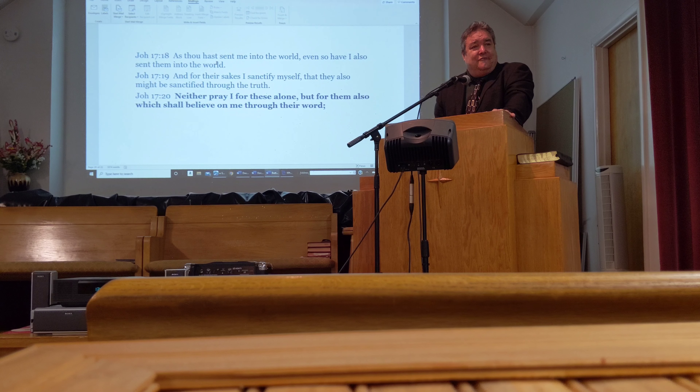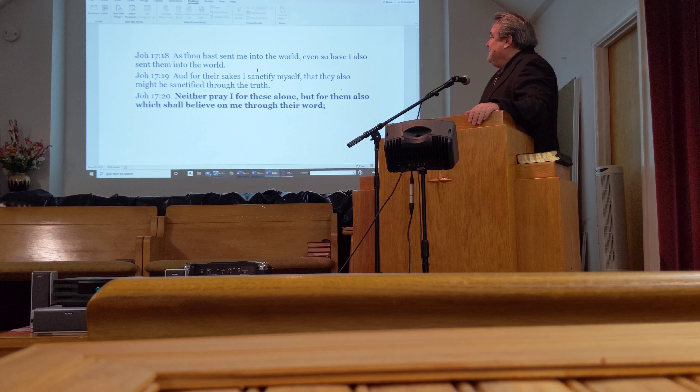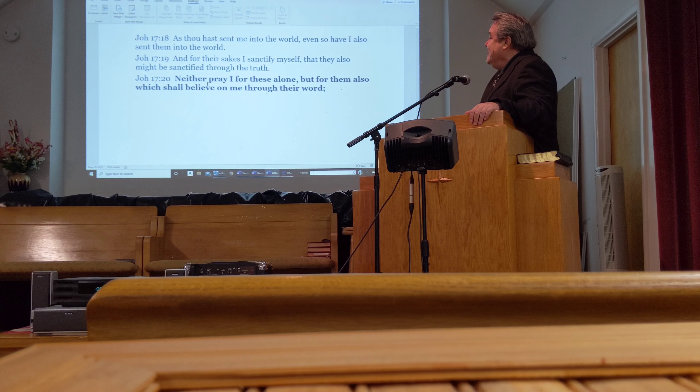You're sent into the world. You're going to have tribulations. You're going to see the plagues. You're going to see the famines. 'And for their sakes I sanctify myself, that they also might be sanctified through the truth. Neither pray I for these alone, but for them also which shall believe on me through their word.'